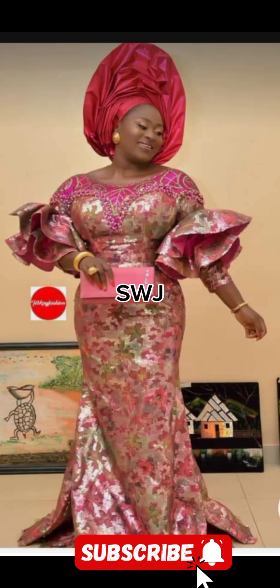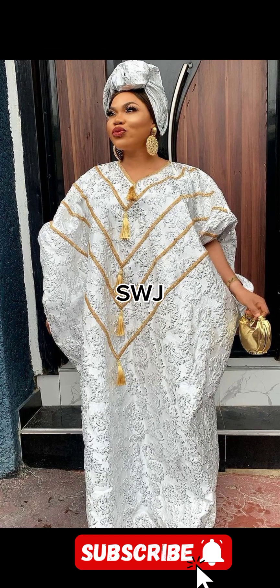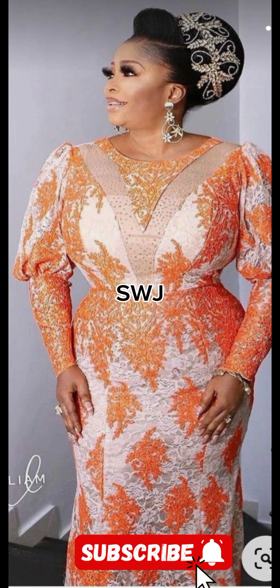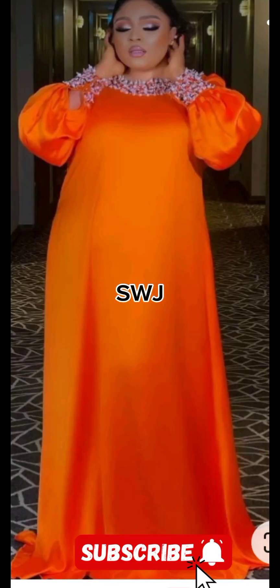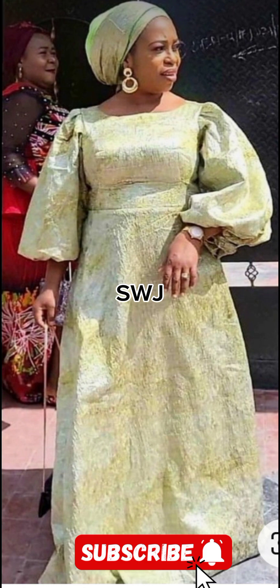Today we are diving into the world of stunning, beautiful, super cute and sophisticated styles as we explore the timeless world of brocade, damask, and velvet — fabrics that exude elegance and grace. These fabrics have adorned royalty and captivated fashion lovers for centuries.